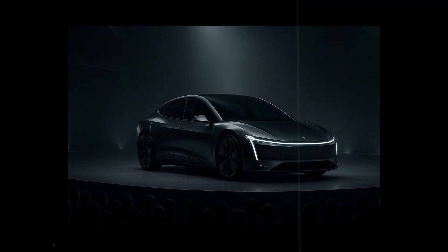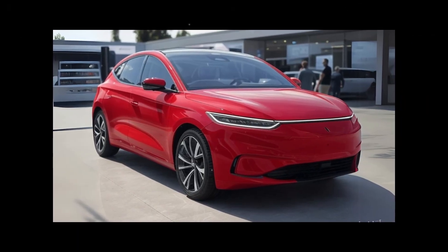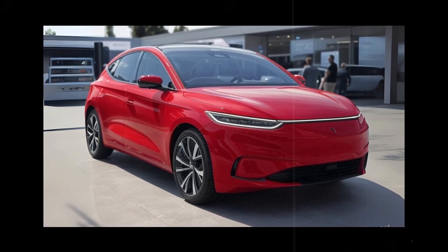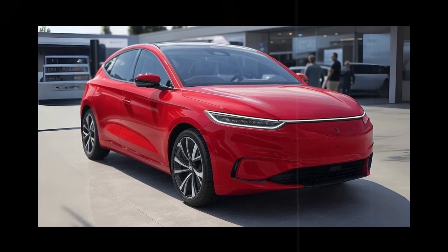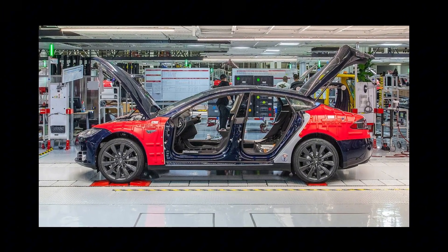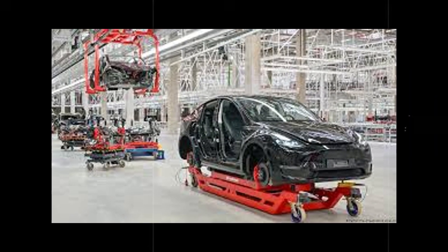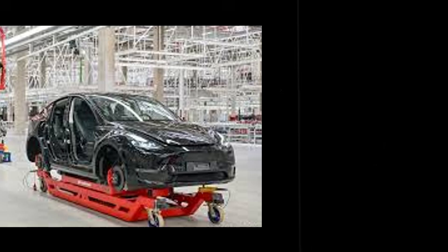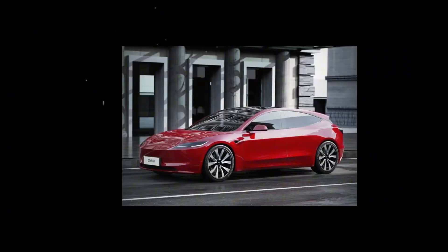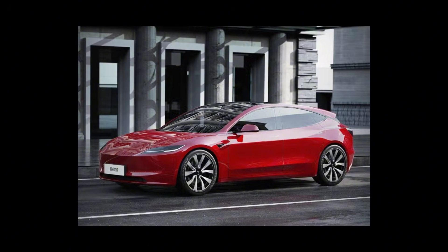No one likes investing in a car that looks dated just a few years after its launch. One impressive detail is how Tesla mastered the transition between practicality and sophistication — the Model 2 can be easily parked on narrow city streets, yet doesn't convey the impression of being merely a city car. It's a versatile companion ready to hit the road and offer comfort over long distances.